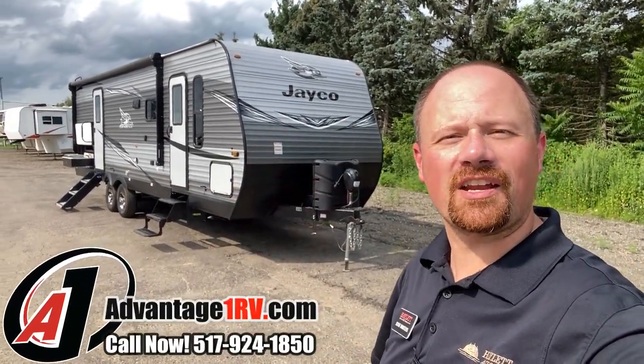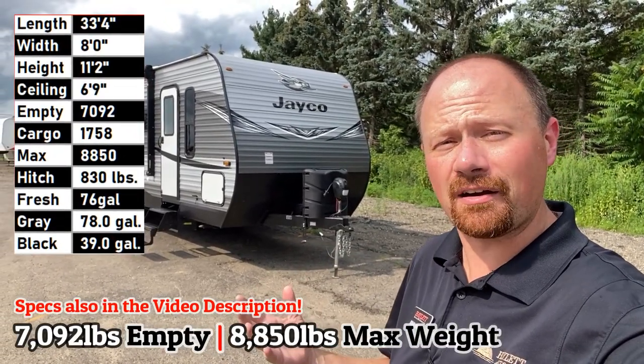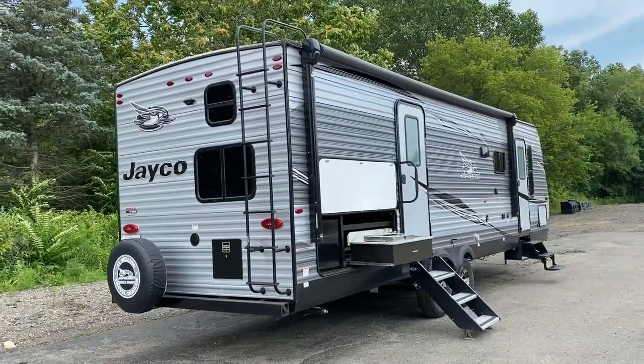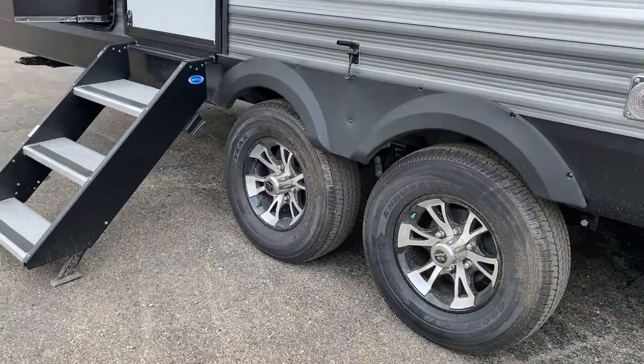Hello everybody and welcome to Advantage One RV. My name is Josh the RV Nerd, and this is — I think it can legitimately be argued — better than new: a Jayco J-Flight 28BHS. This is one of the number one best-selling floor plans from the number one best-selling series of stick and tin travel trailers out there.